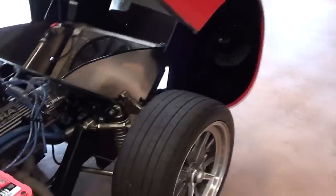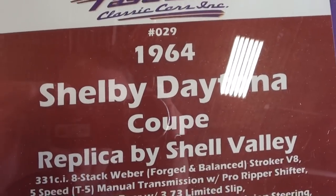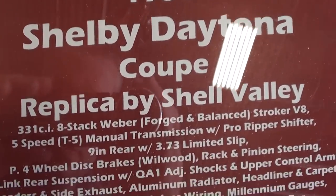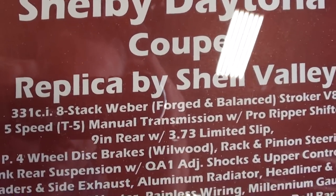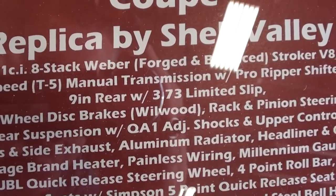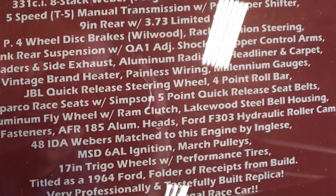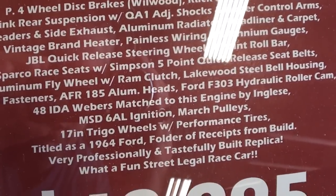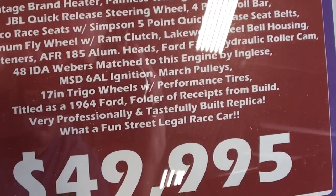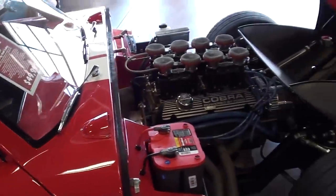These cars weigh very little, so it should be plenty quick — this is a 1964 Shelby Daytona Coupe replica. Specs include a 331 with four Webers, 3.73 gears in the rear with a nine-inch rear end, and four-wheel Wilwood disc brakes. Definitely an impressive car and no doubt one of the quickest cars out on the street.